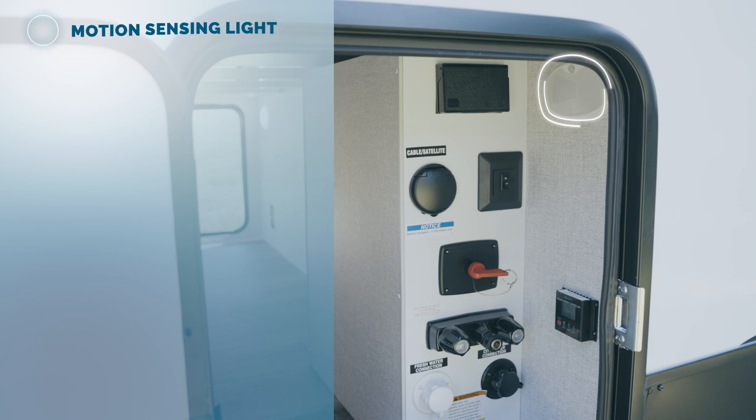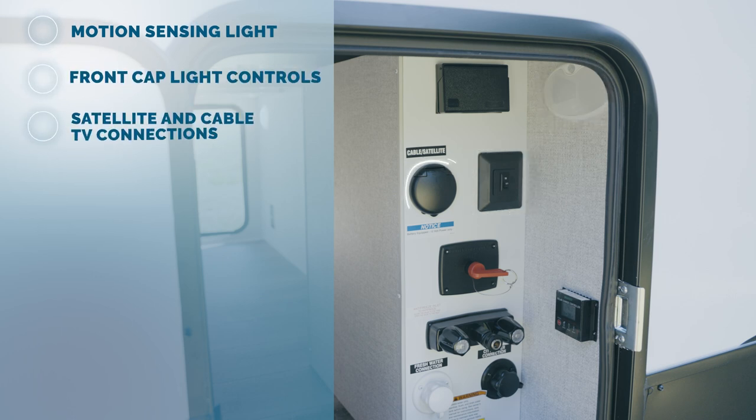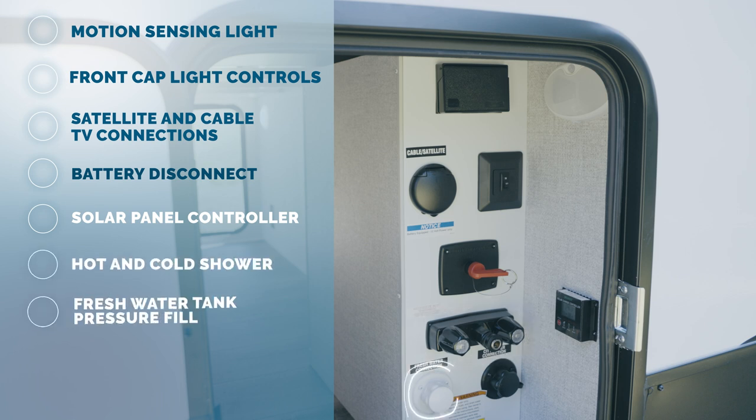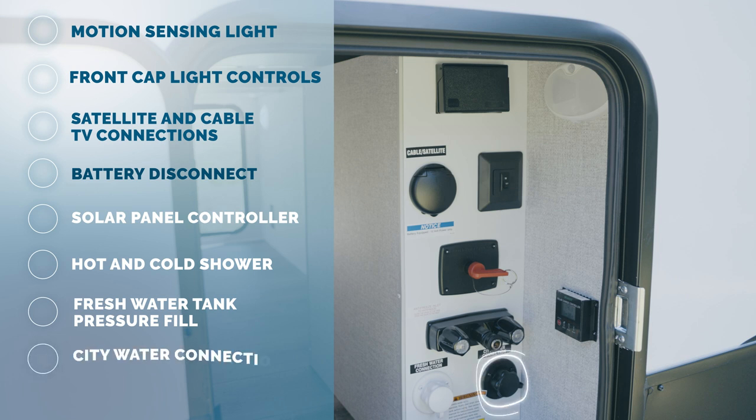Motion sensing light for convenient use at night, front cap light controls, satellite and cable TV connections, battery disconnect, 30-amp solar panel controller that operates the roof-mounted standard 100-watt solar panel, hot and cold shower, fresh water tank pressure fill, and city water connection.